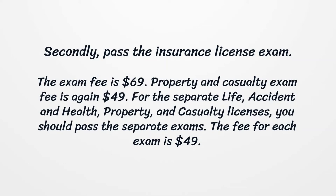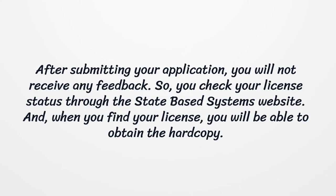Secondly, pass the insurance license exam. The exam fee is $69. The property and casualty exam fee is $49. For the separate life, accident, and health, property, and casualty licenses, you should pass the separate exams. The fee for each exam is $49.